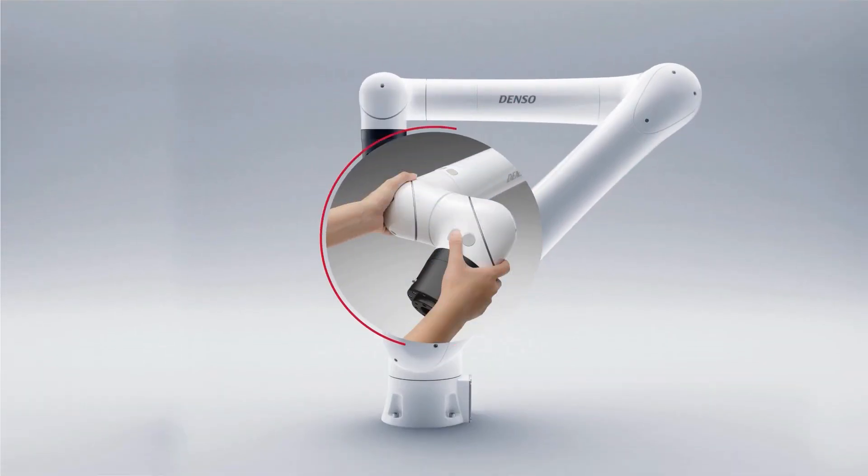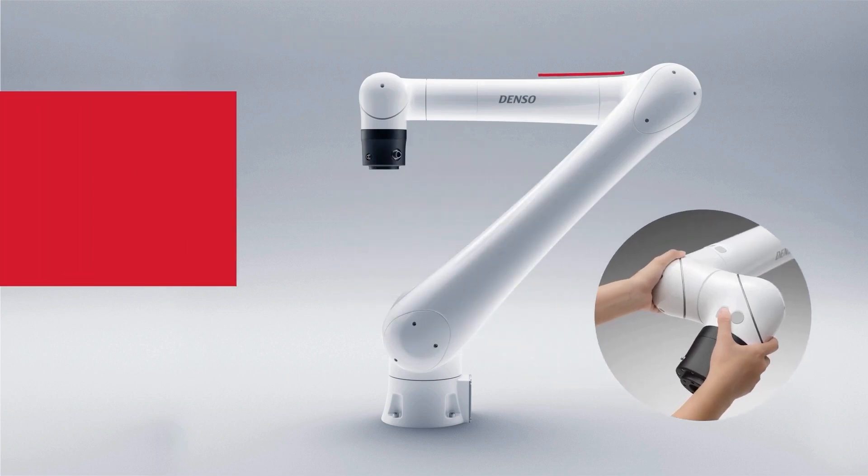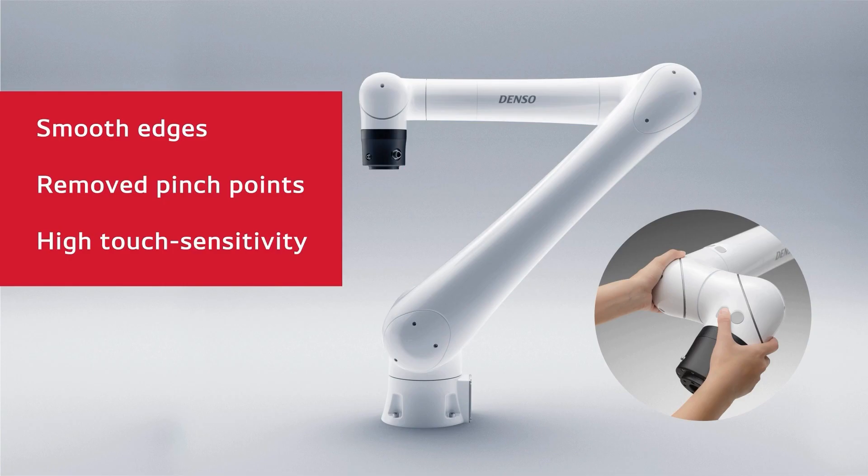Or, when working with or near humans, Kabata Pro meets all standard collaborative specs with a design that features smooth edges, removed pinch points, and high-touch sensitivity to ensure the utmost safety.